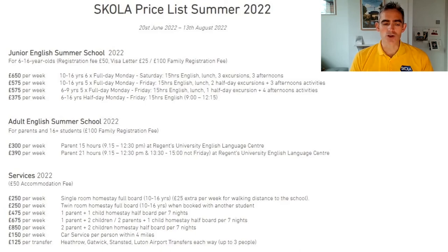Homestay and transport requirements can also be booked through Scholar. For 10-to-16 year olds we can provide a complete package of airport transfers, transport to the school from a homestay, and the course as well.